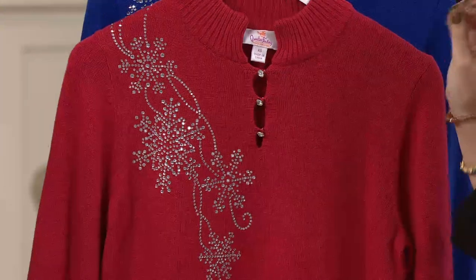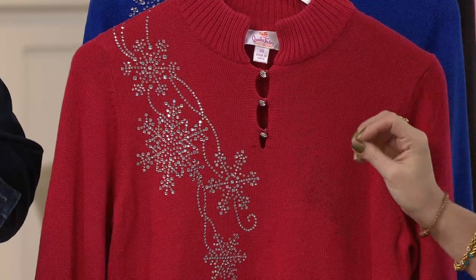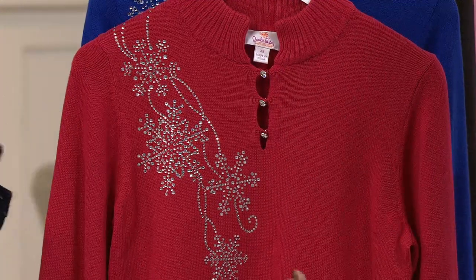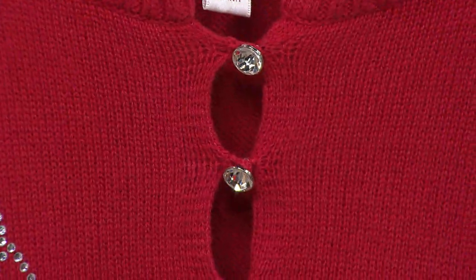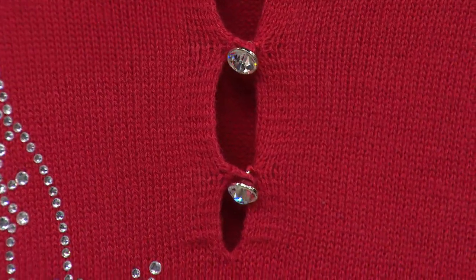What I love about this is that it's a very elegant way of doing snowflakes. Because snowflakes sometimes are very cartoony and that's fine, but I would only wear that top to a certain amount of places. I would wear this anywhere. I would do it super elegant with like a leather skirt and a pair of boots, but I would also wear it with jeans and a chunky pair. I love it.